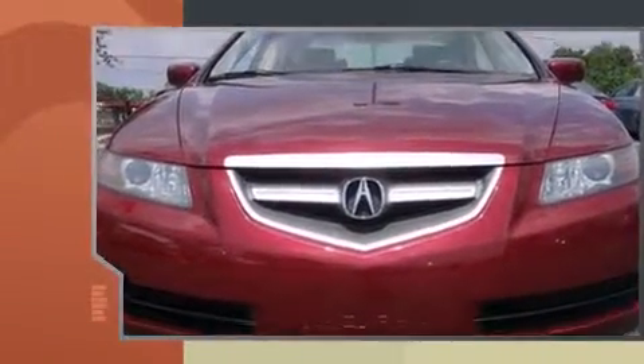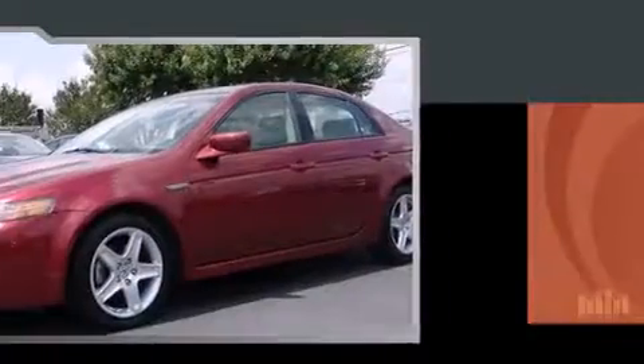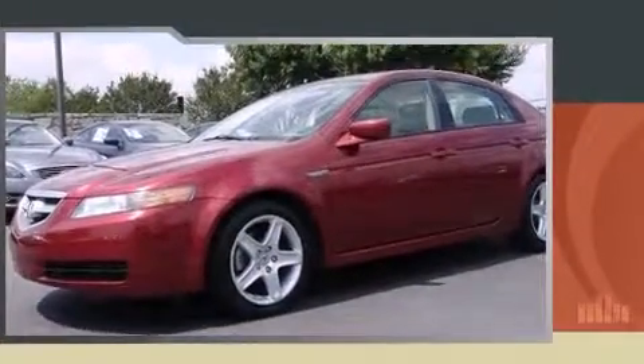Step into the 2006 Acura TL. Under the hood you'll find a six-cylinder engine with more than 250 horsepower. For added security, dynamic stability control supplements the drivetrain. It includes heated seats and adjustable headrests in all seating positions.